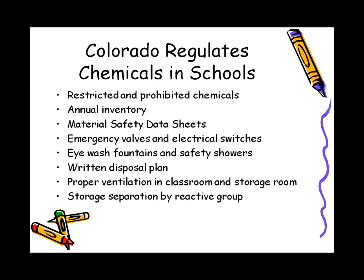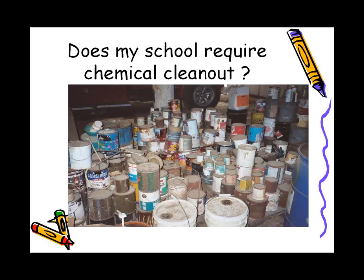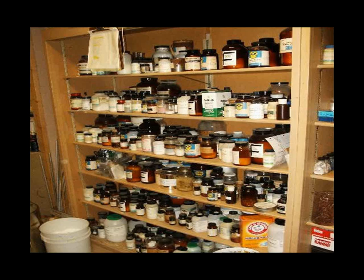In Colorado, there are a number of regulations for chemicals in schools. The other states in Region 8 do not have regulations for schools per se, and most states in the U.S. do not either. Does your school require a clean-out? If it has a lot of paints and tars sitting around, it probably does. We find that many schools have a lot of chemicals, and maybe only 2% of those are ever used. If they are not commonly used and not safe, we maintain they should be cleaned out.